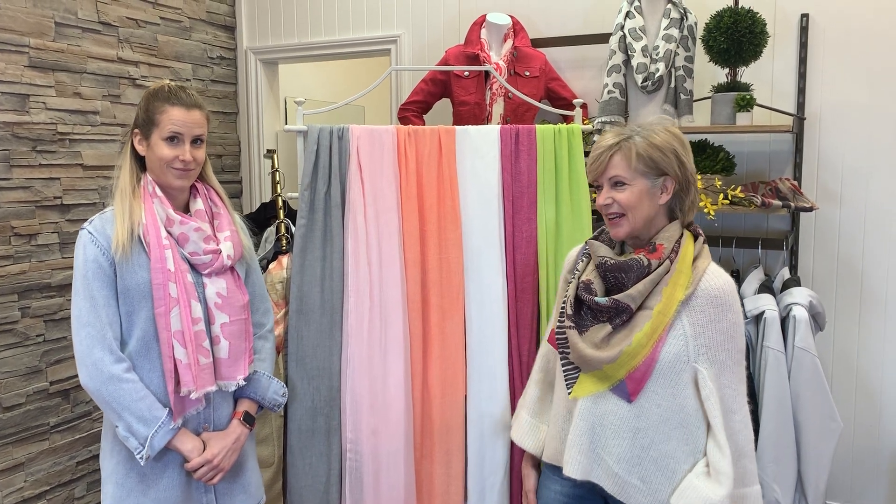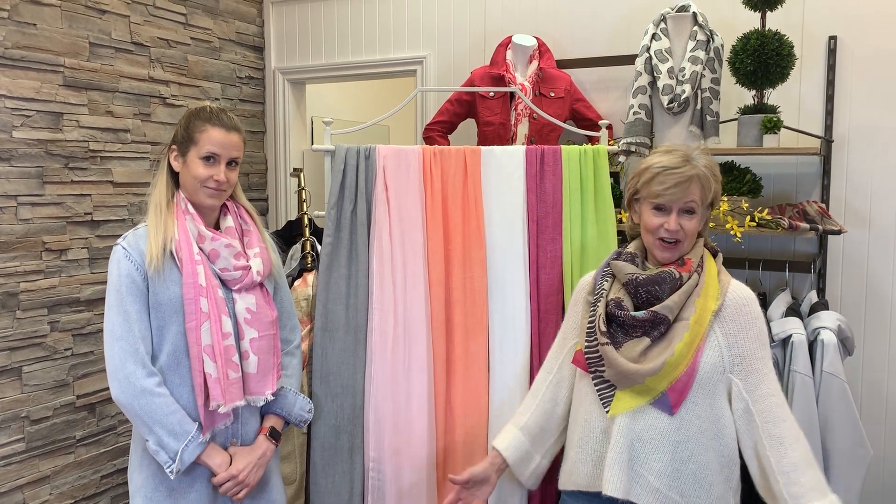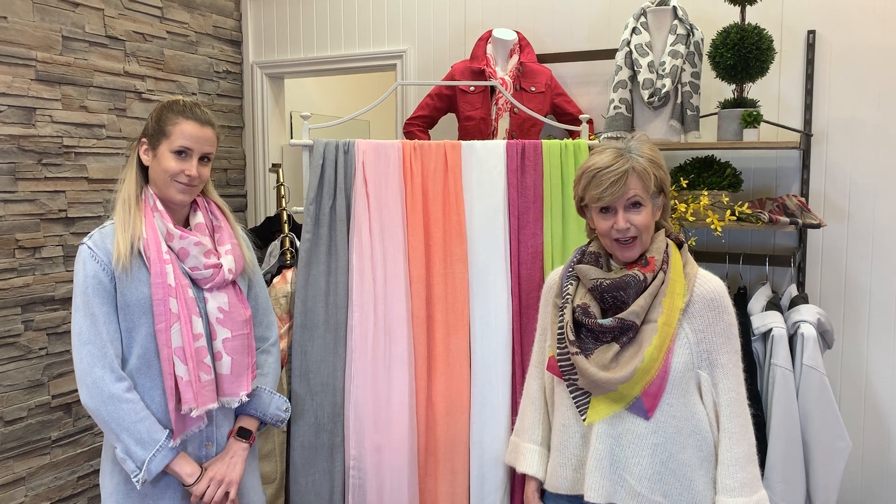Hi everyone, it's Deb Clark and Emma Clark. We're in the fitting room at Oak Ridge Fashions with husband Joe Clark behind the camera. It's scarf day. We've talked about bringing some scarves to you — we have photographed them all, and they're all up online on oakridgefashions.com in our scarves collection.